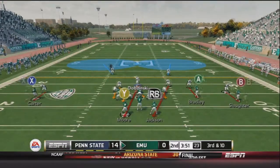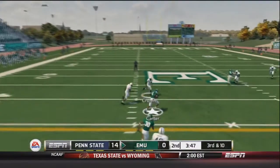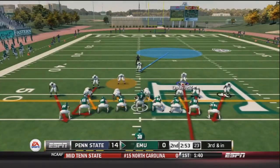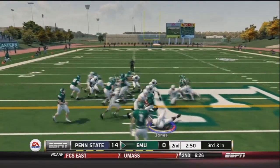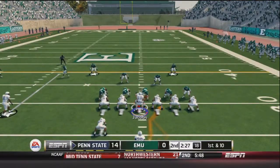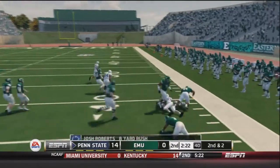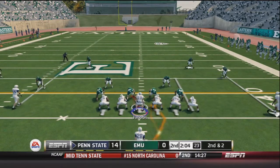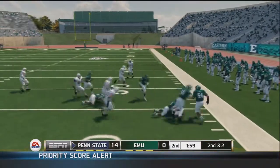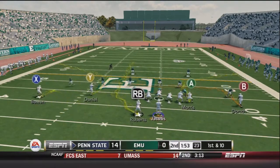A nice PAT makes it 14-0. On the next Eastern Michigan possession, DeLuca finds Carter over the middle for a 14-yard pickup and the first down. They move the chains, but DeLuca hands to Moore and our defense stops him behind the line with a swarm of tacklers, forcing another punt. Jacobs takes over — Roberts goes right for about 8 yards, then gets the first down on a draw play with a nice 7-yard pickup. The Nittany Lions are moving the ball pretty effectively against this Eagle defense.